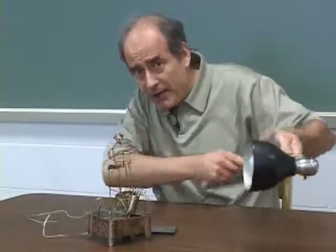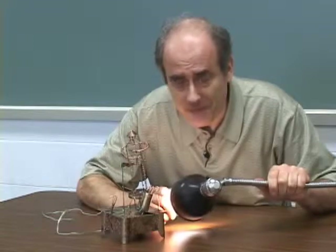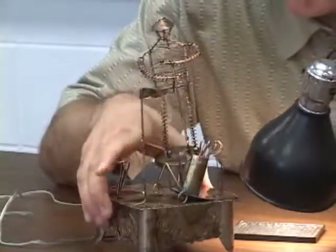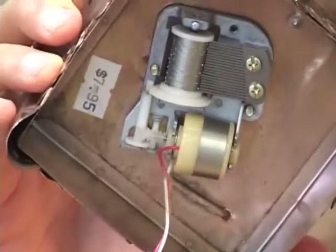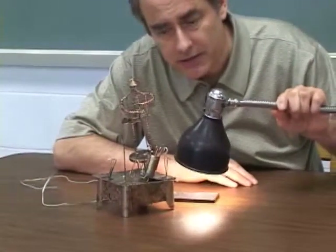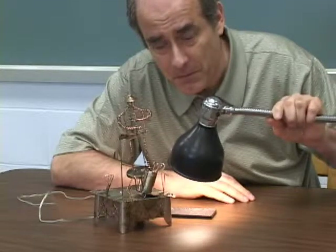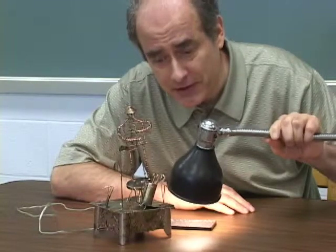So we graduate here to a 40-watt light bulb. No problem. Now watch what happens when I back away. The music slowed and then stopped. Let's make it go faster.